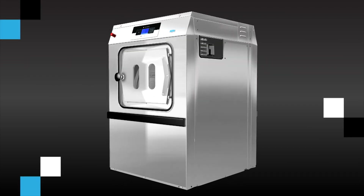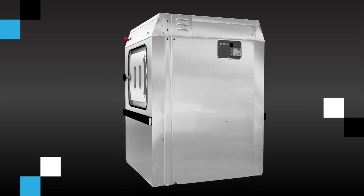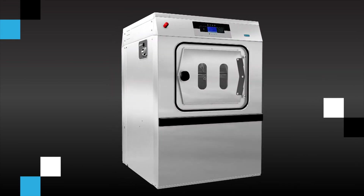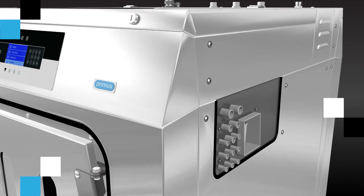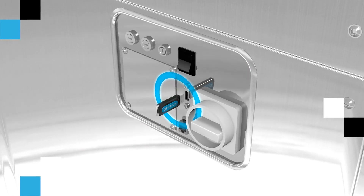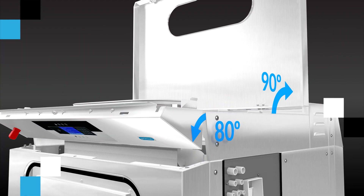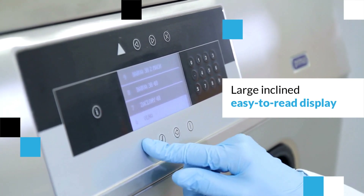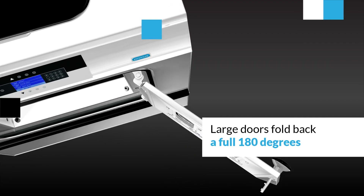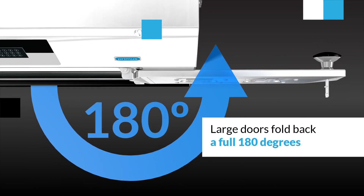The FXB series washers have a complete stainless steel cabinet. All barrier washers are designed for easy operation and maintenance, with connections for detergents on the side of the machine, USB connection for networking and programming, a top panel that opens to more than 90 degrees, a large high-contrast fascia panel, and a large door that opens 180 degrees for convenient loading and unloading.